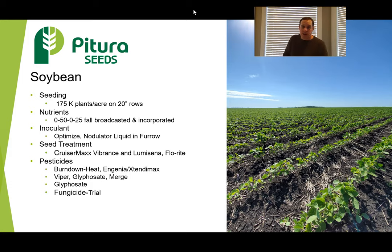Seeding time. We seeded our soybeans May 13th to May 20th this year on our farm. We seeded with a DB60 on 20-inch rows at 175,000 seeds an acre. On emergence, we only had about 140,000 seeds emerge — a fairly high mortality rate — and the reason for that ultimately was we seeded in mid-May.